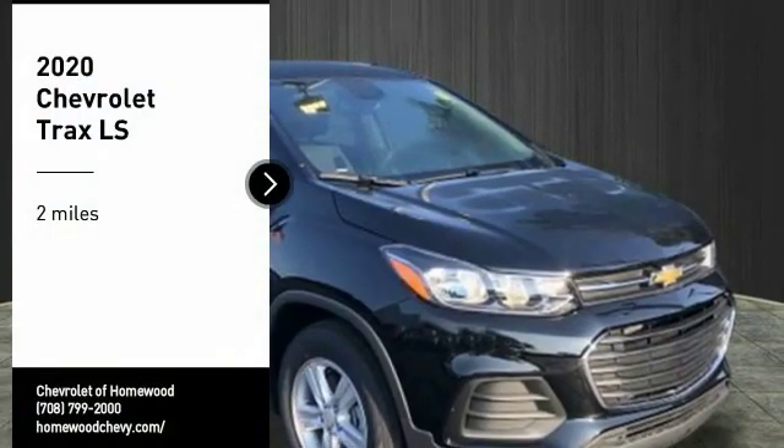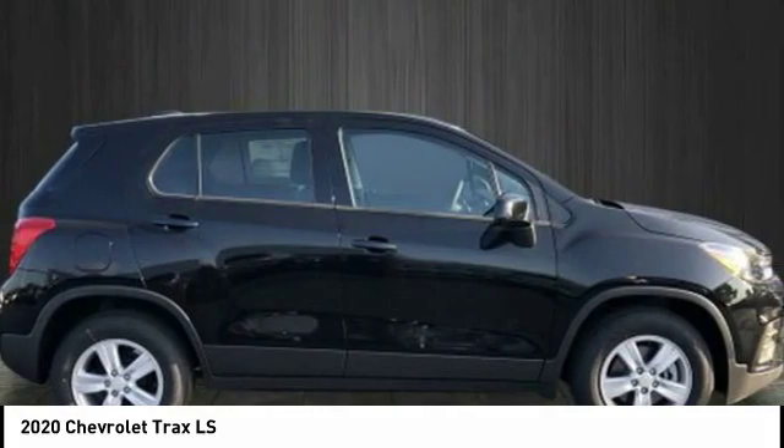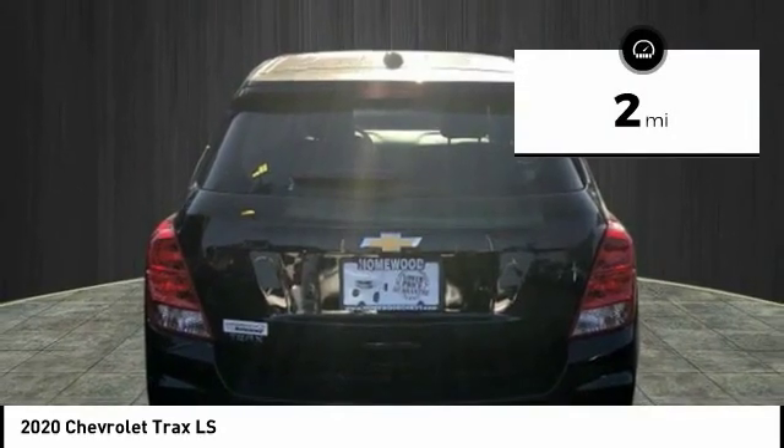Stop by and take a look at the 2020 Chevrolet Trax. The Trax is tiny on the outside but remarkably spacious within. It comes with clean and modern interiors. This vehicle has less than 100 miles.